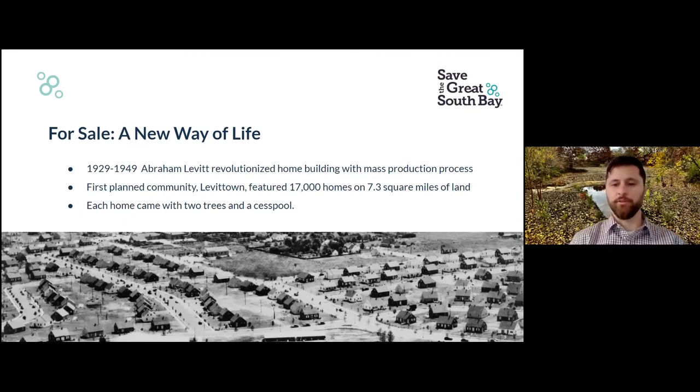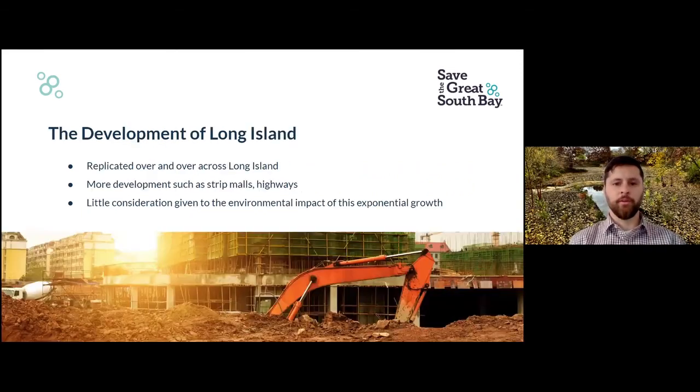This is the precursor to a lot of the issues that we unfortunately are facing today. And then the development continued — industrial, lots of strip malls, unplanned growth. Long Island is the quintessential sprawl. We had the New York metropolitan area and then just sprawled and sprawled. We grew out; we didn't really grow up or smartly.